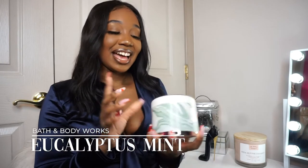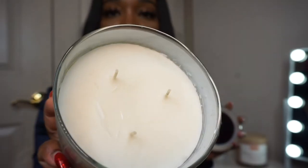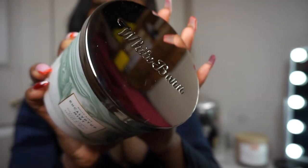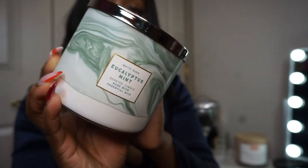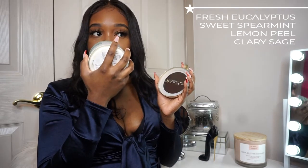The next one is a very familiar face — Eucalyptus Mint. Eucalyptus is just so calming, it reminds you of a spa. The only thing I noticed is that my candle seems a little peeled in the wax, but when I light it it'll all melt together. I'm gonna light this tonight while I take my bath because it smells so freaking good. The notes are fresh eucalyptus, sweet spearmint, lemon peel, clary sage, and essential oils.